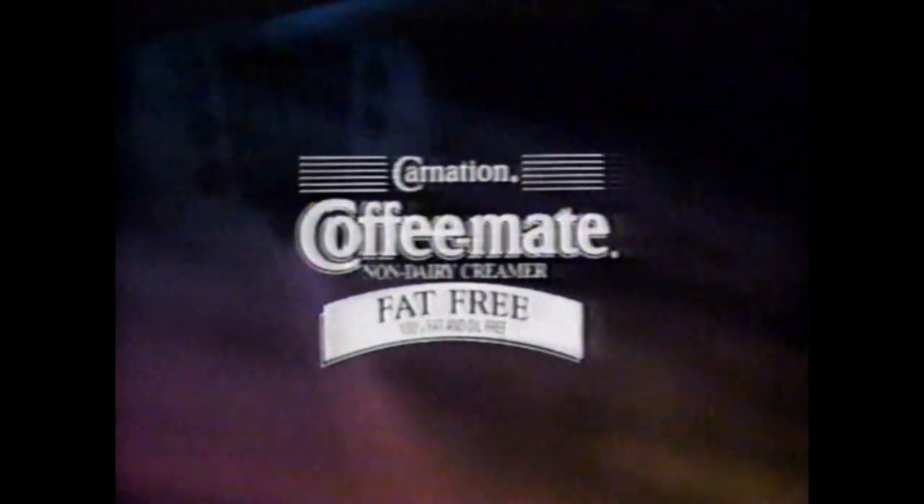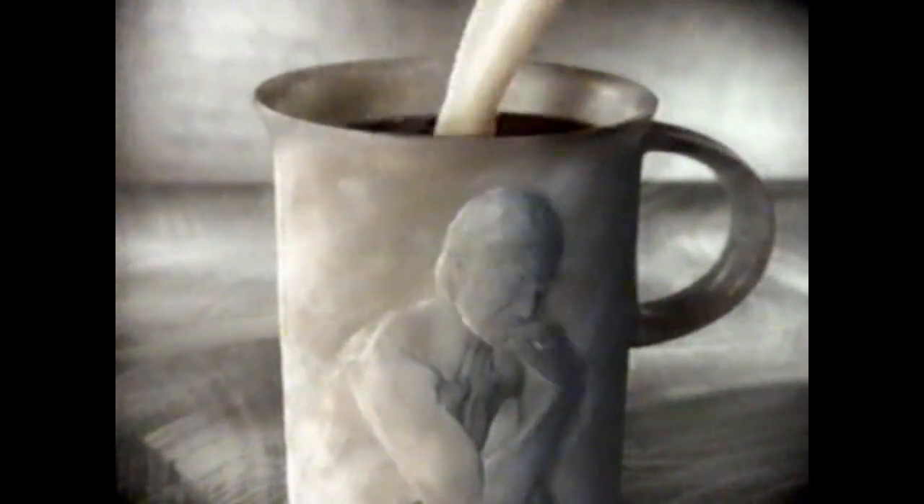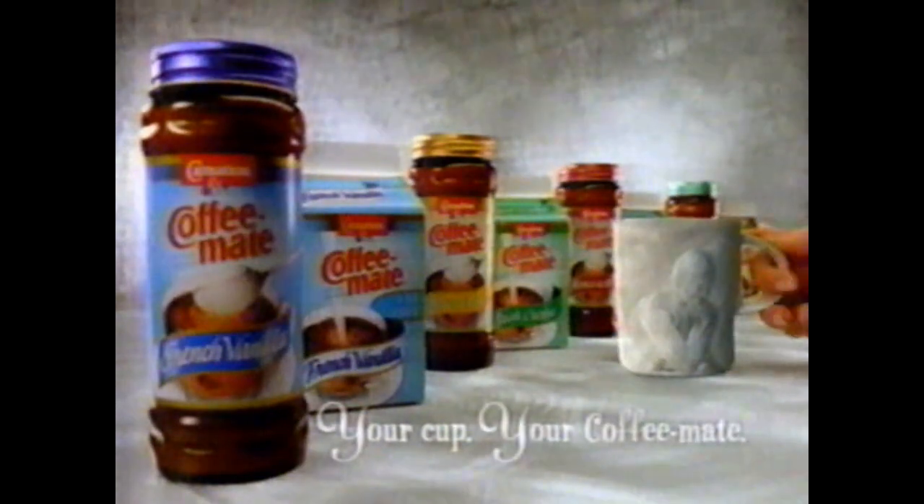Brought to you by Coffee Mate, for a rich, creamy cup of coffee. Think of your favorite coffee. Now make it better. Richer, creamier. With Carnation Coffee Mate flavors, like classic French vanilla or nutty amaretto. Your cup, your Coffee Mate.